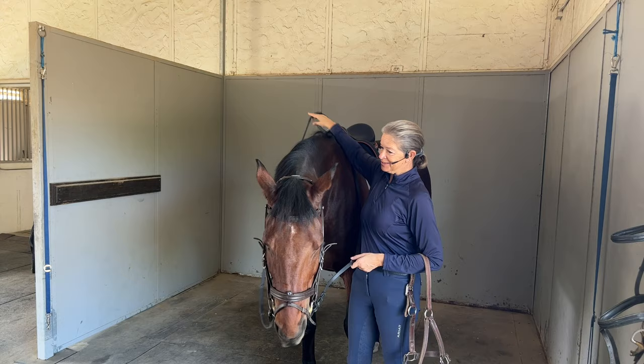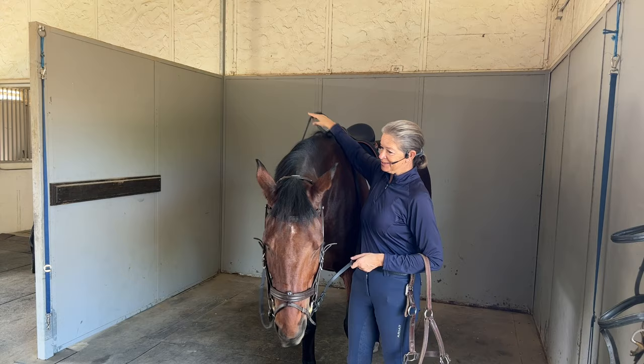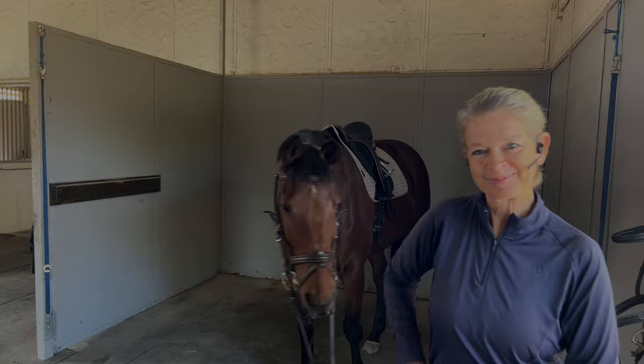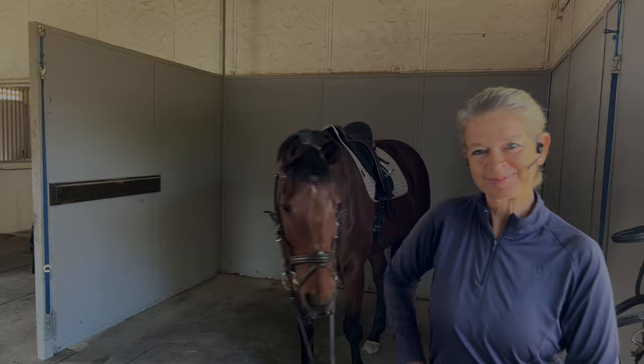So much for tacking up and for my tack recommendations — we are ready to go on our little ride today. Thank you for watching and happy riding! Let's go.